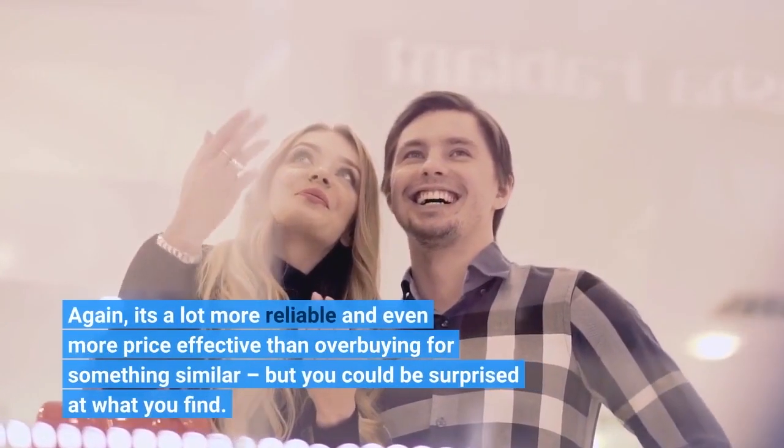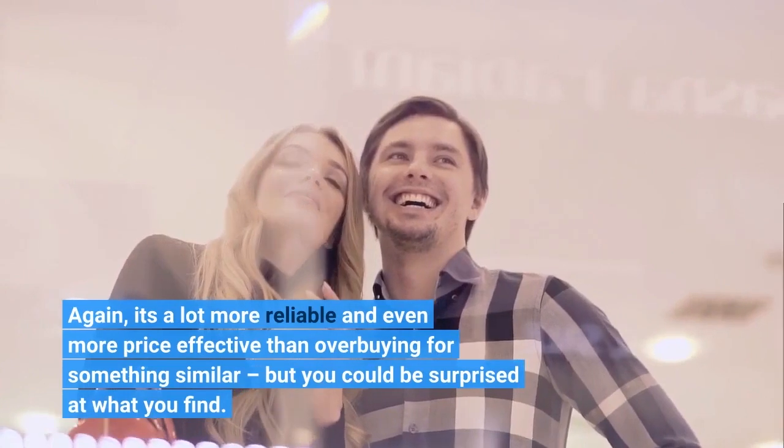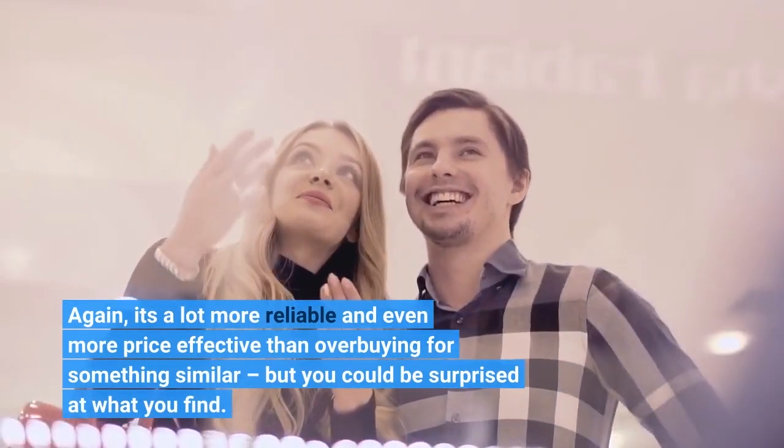Again, it's a lot more reliable and more price-effective than overbuying for something similar, but you could be surprised at what you find.